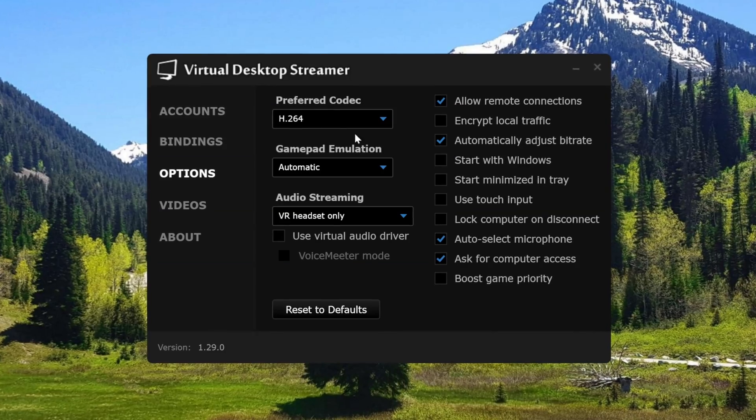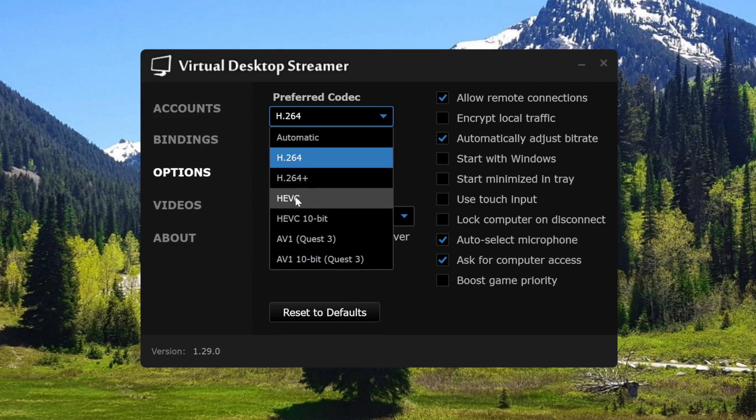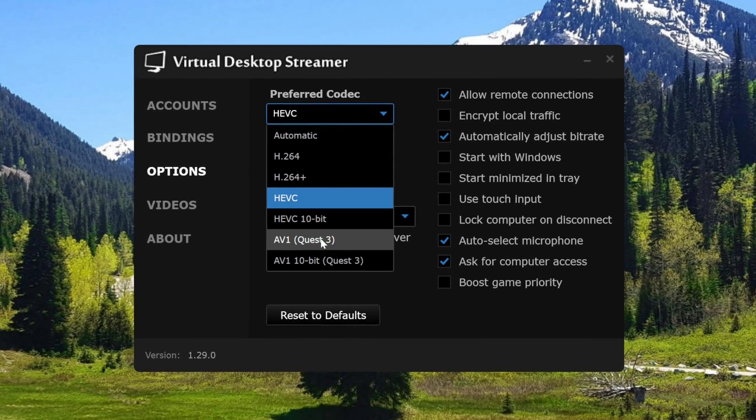While Quest Link worked great with the 7800 XT, Virtual Desktop on the other hand exhibited a lot of stuttering — which I find weird because Virtual Desktop saved both the 7900 XTX and 7600 when Quest Link wasn't working well at the time. To see if it was a codec issue, I tried using H.264, then HEVC, and even AV1 with my Quest 3. But no matter the codec or other settings I used, or whether I was using a Quest 2 or a Quest 3, I got stuttering with Virtual Desktop, which made playing games pretty uncomfortable.